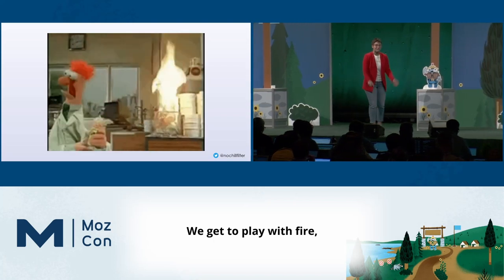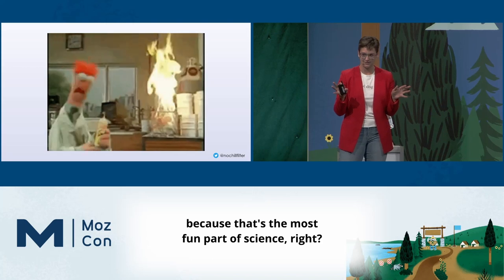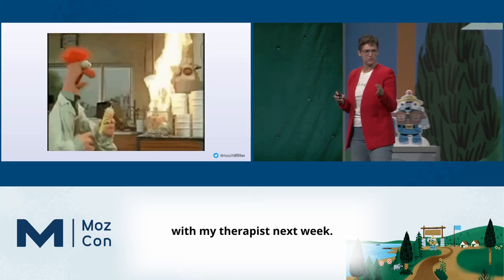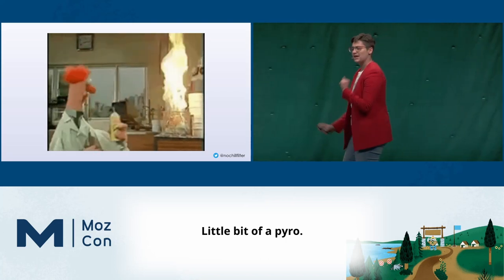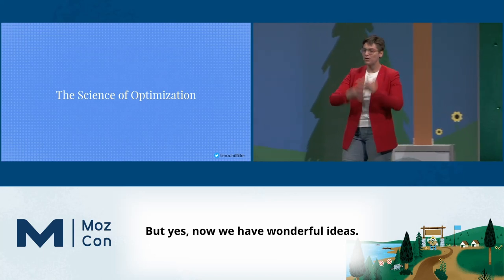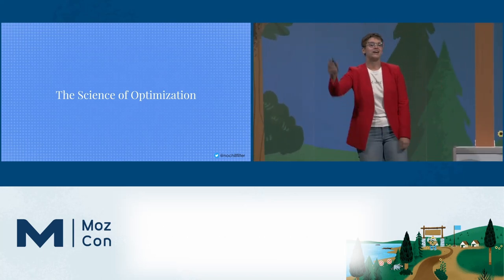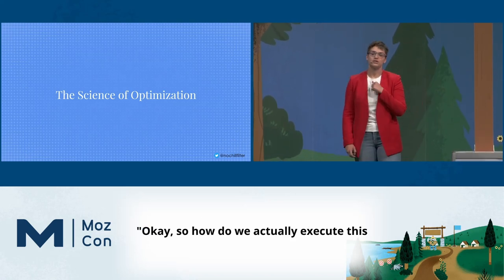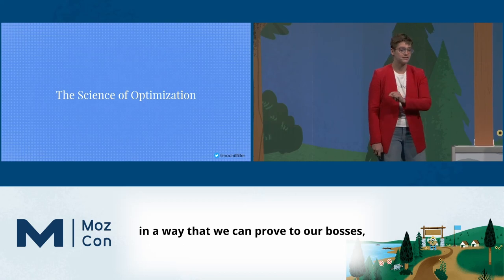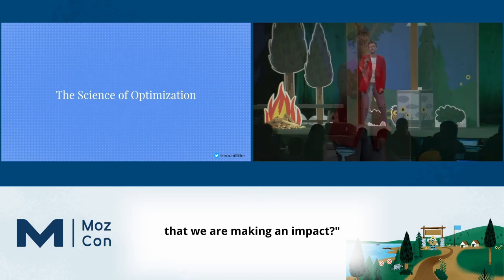And now the fun part — we get to play with fire. Now we have wonderful ideas, we've been inspired, we're out there on the internet. Now we have to take that step back and say, how do we actually execute this in a way that we can prove to our bosses, prove to ourselves, and prove to our literal bottom line that we are making an impact?